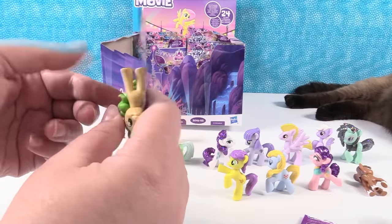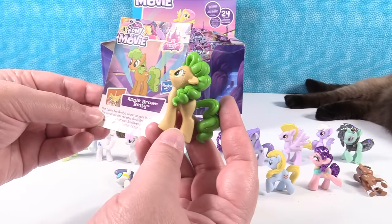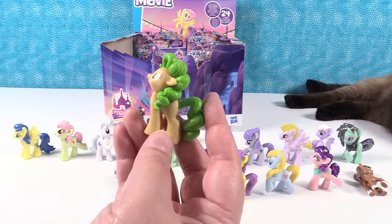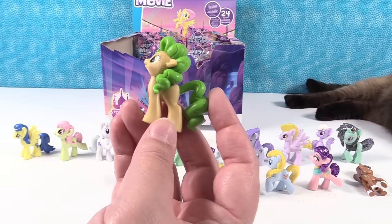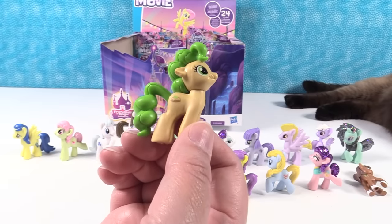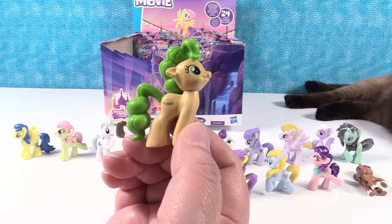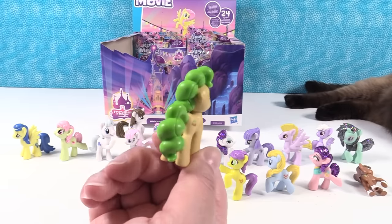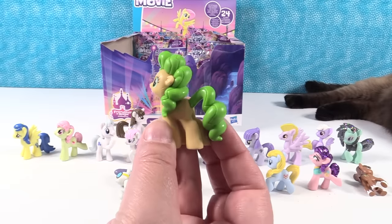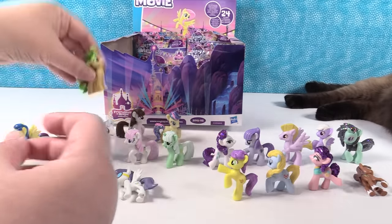Next up we have Apple Brown Betty. She makes her family secret recipes for her friends. I feel like Apple Brown Betty is also a type of pastry you can get in some pastry shops. She has a cool cutie mark — a little baked good. And I absolutely love her tail and mane, it's like big and puffy, looks like cotton candy or bubble gum. Apple Brown Betty.